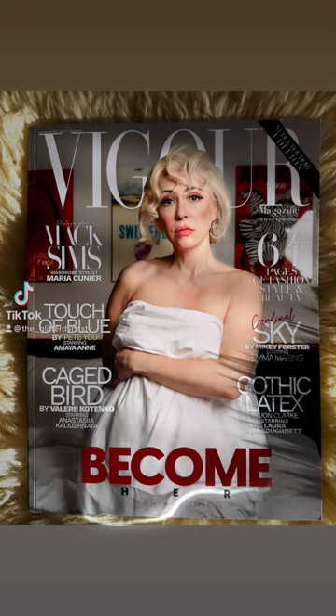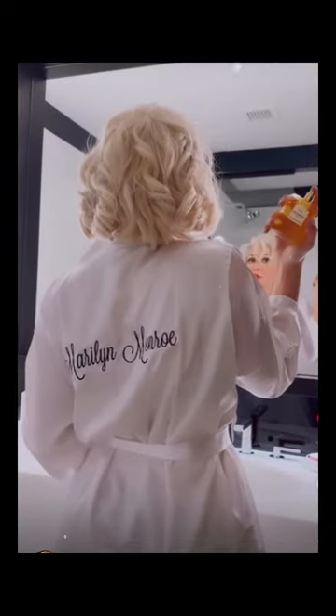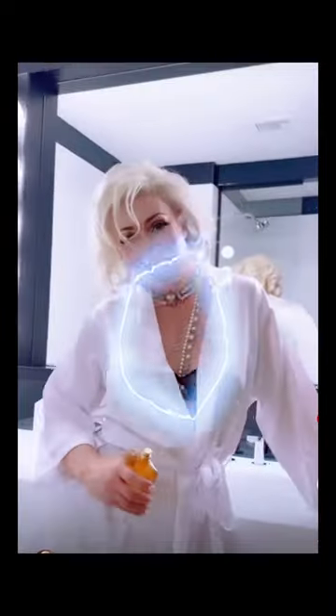And guess what guys? We made the cover of Vigor magazine. This is only one of the magazines that we were featured in — we were also featured in three other magazines that actually made the cover. And I'm just so through the roof, I love it. I'm so excited for this project.